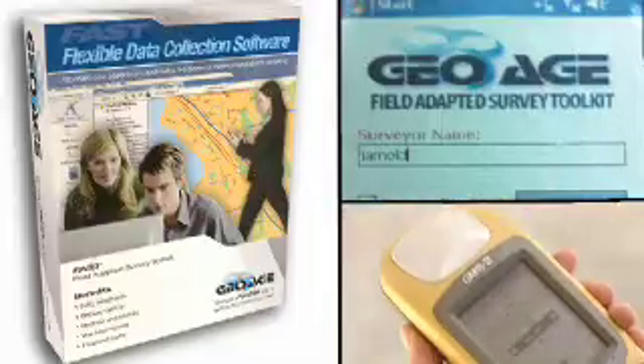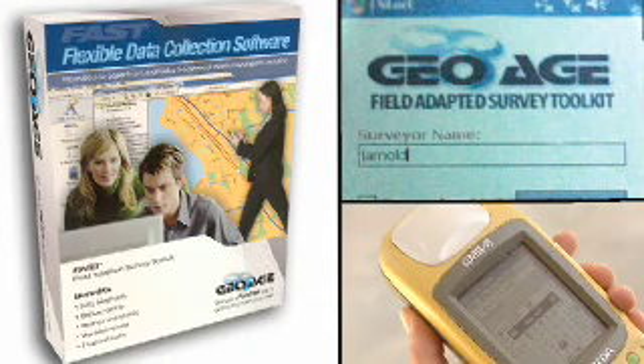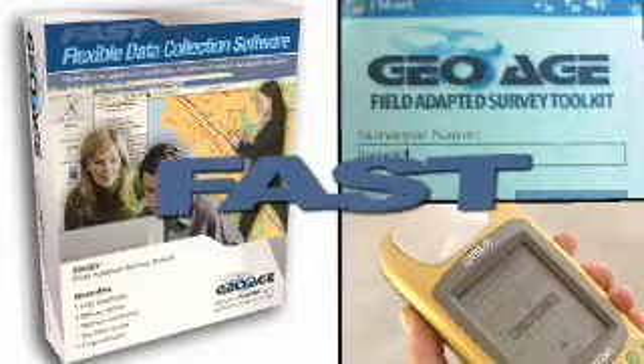GeoAge is a software company located in Jacksonville, Florida. We developed mobile applications for data collection and our flagship product is the Field Adapted Survey Toolkit, or FAST. We've worked with many federal, state, and local governments as well as private industries. At the federal level we've worked for the Centers for Disease Control and the Army Corps of Engineers.